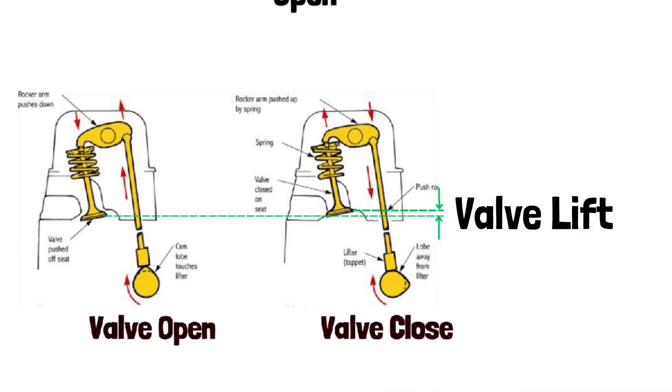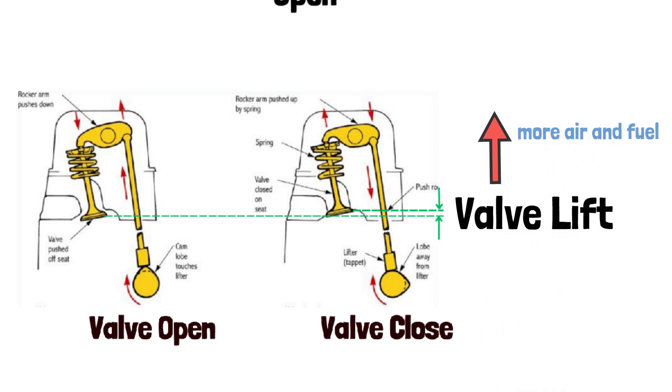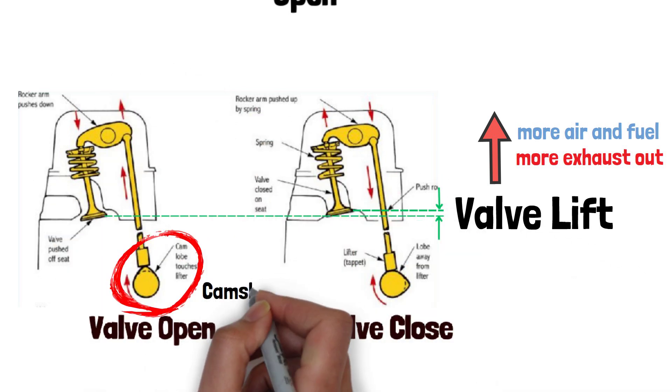Valve lift refers to how far the engine's intake and exhaust valves open during the combustion cycle. The higher the lift, the more the valves open, allowing more air and fuel into the combustion chamber or more exhaust out. This is controlled by the camshaft, which dictates the height and timing of the valve movements.